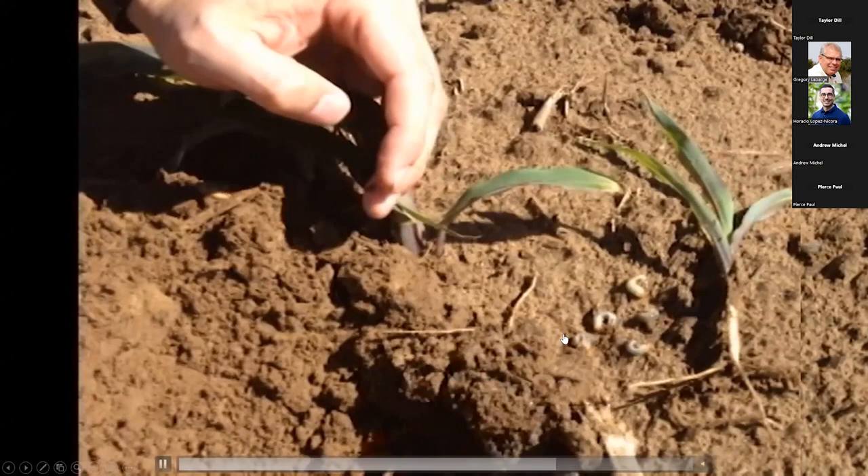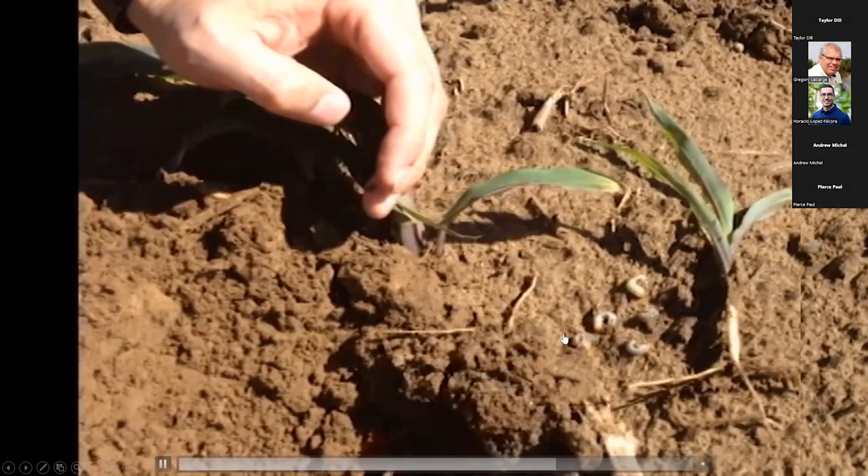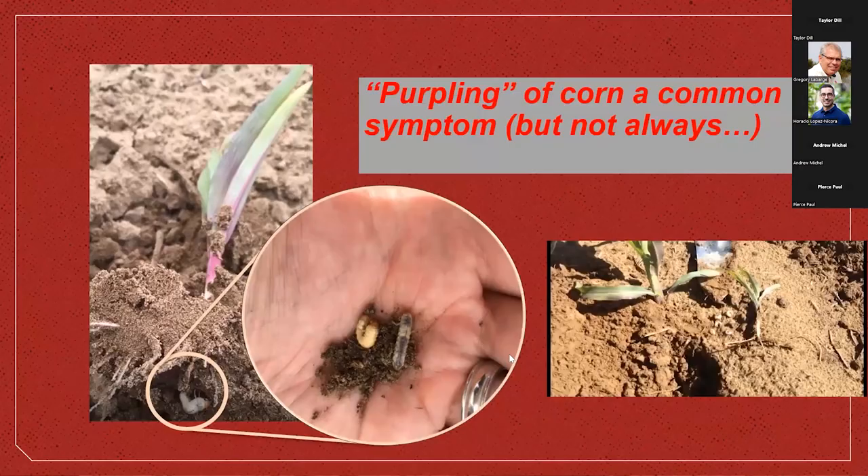Just this plant alone had six AGBs within very close proximity to it feeding. Under heavy infestations that could be very serious — in really heavy infestations, this is typical to see this many AGBs.